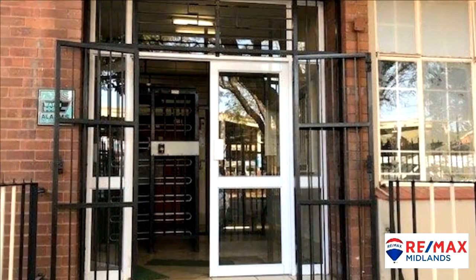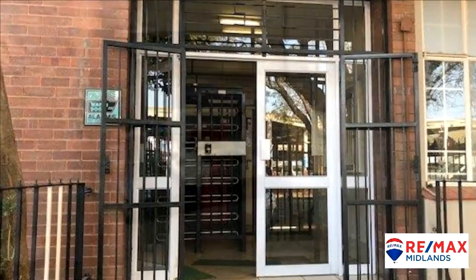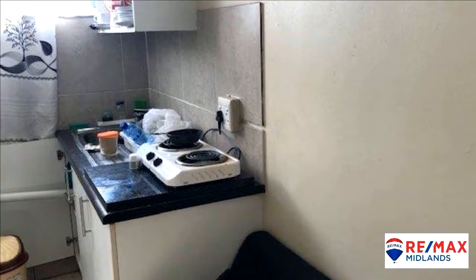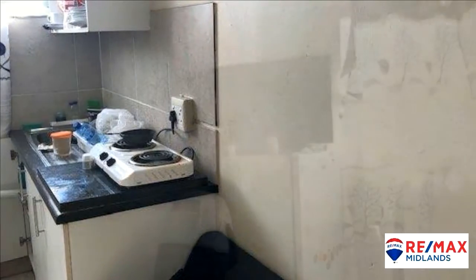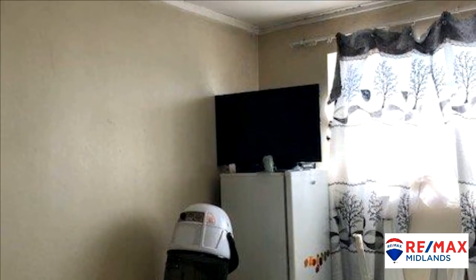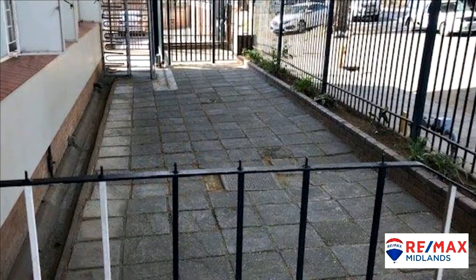This well-run one-bedroom, one-kitchen flat is located at the corner of West Empire and Marat Street. The unit is neat and the complex is well-run. The security is up-to-date as far as access is concerned. The washing and clothes drying area is located on the first floor and is secure.